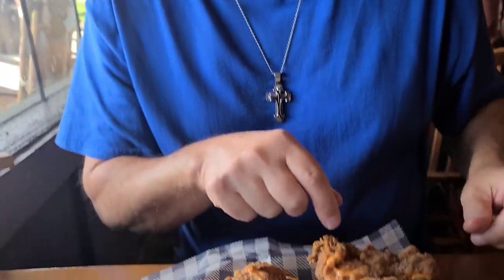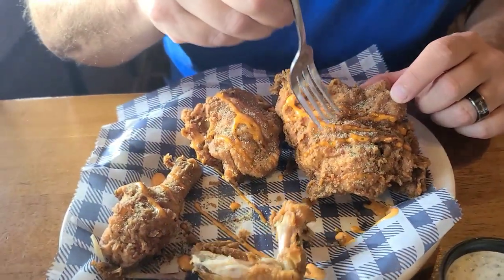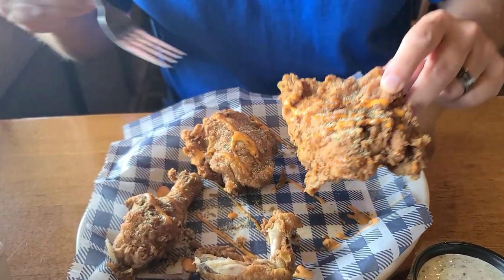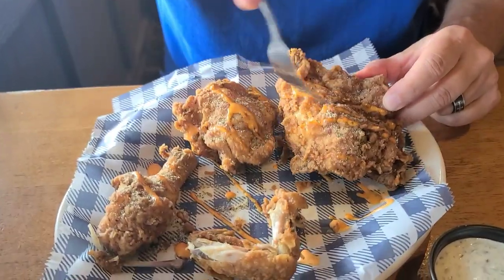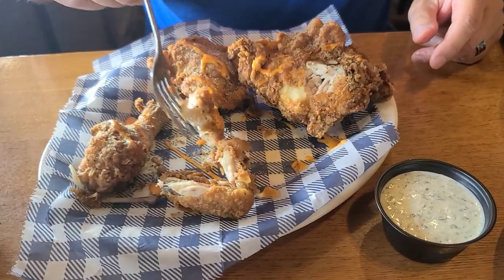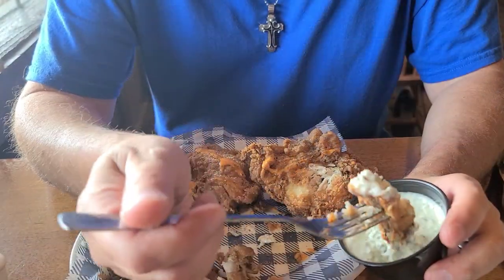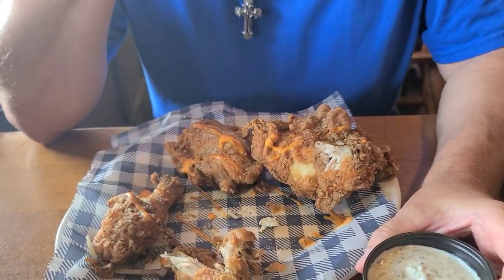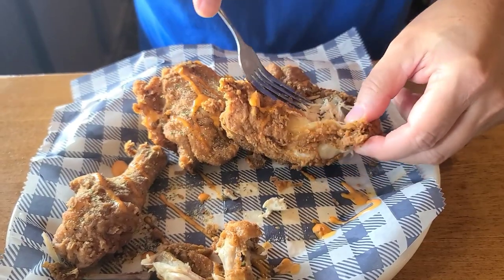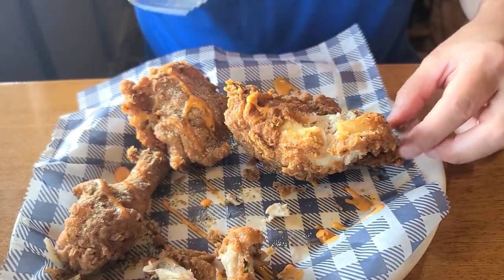I'm gonna try this breast with the ranch — going to this bigger piece. You can see how loaded it is with ranch. Taking a bite — nice and crispy. Dipping in the pickle ranch. Now the pickle ranch is decent, but I kind of like it better just the way it is without dipping. Decent sized chicken breast. I love the southern fried chicken they have here, but I like this better.